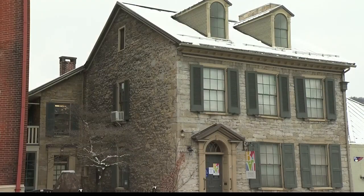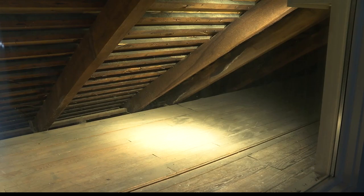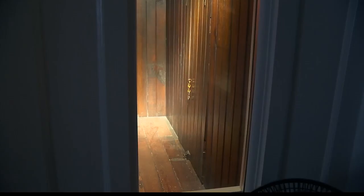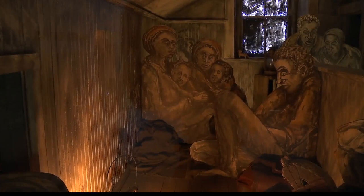For decades following the Civil War, I heard little whispers and rumors about it. The room was still a mystery until a group of volunteers began exploring the third floor attic. We crawled through here.